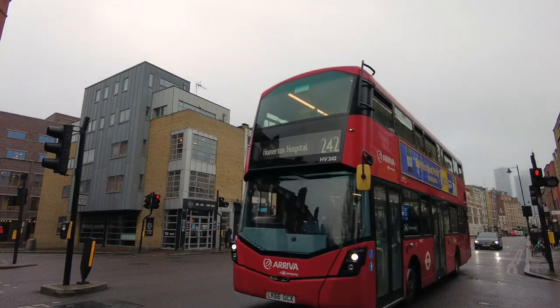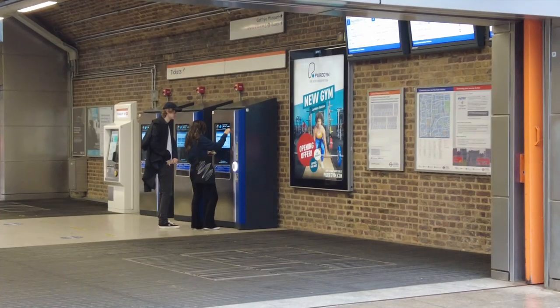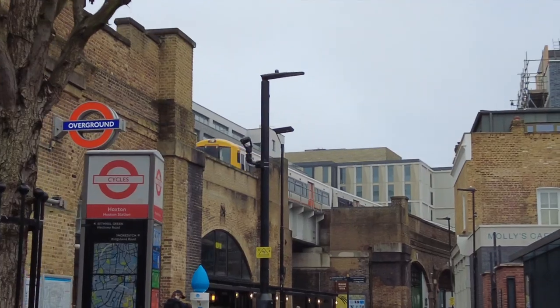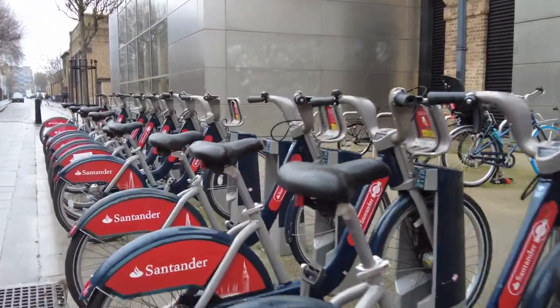Hoxton is located in Zone 1 and 2 and is well served by public transportation, including Hoxton Overground, Old Street tube station, as well as multiple bus links and Boris bikes if you are into cycling.